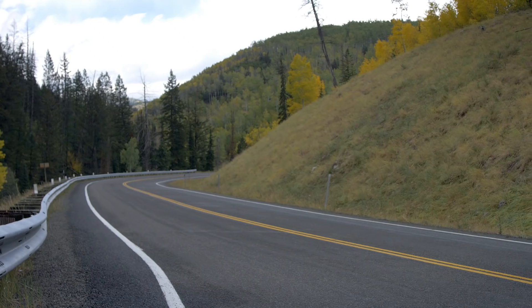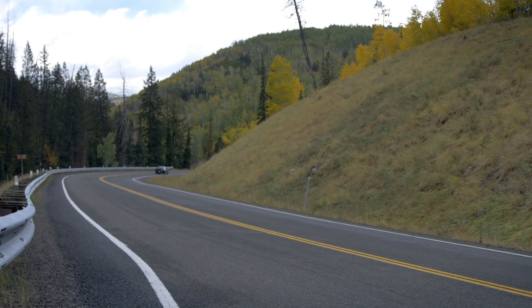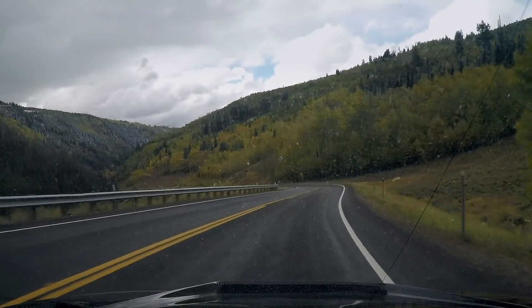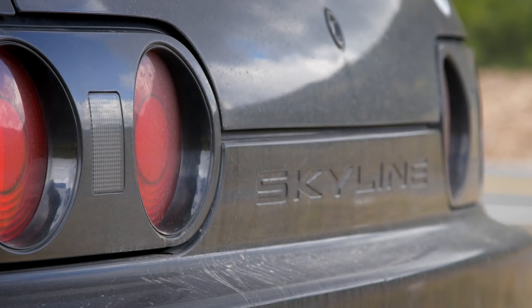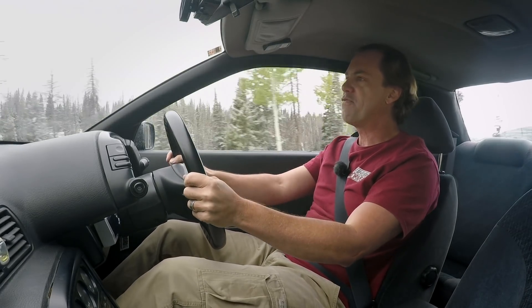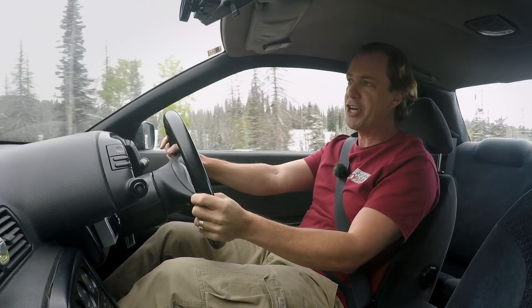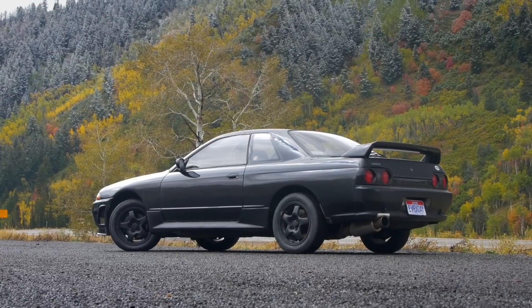I'm coming to this car wondering why there's such cult fandom and fanboy nature around it, and what makes it worthwhile to go through all the hassle, money, and time to import one into the US. The owner, Kaz, waited 11 months for this car. The Skyline has been a Nissan brand since the 50s — the current generation is essentially the Infiniti Q50. This R32 is the eighth generation.